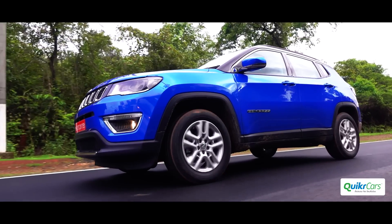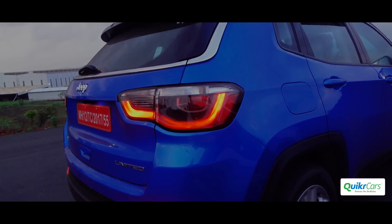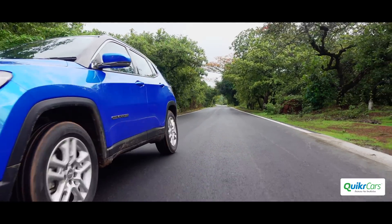While the square wheel arches give it a muscular SUV look, integrated spoilers and LED taillights add character to the rear. A choice of several bright paint colours is good to see, and the Compass is undoubtedly the best looking SUV in its class.